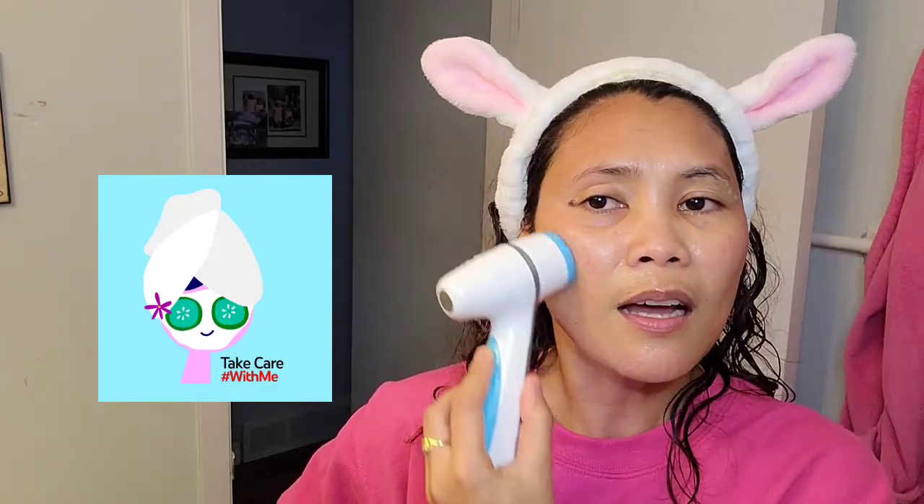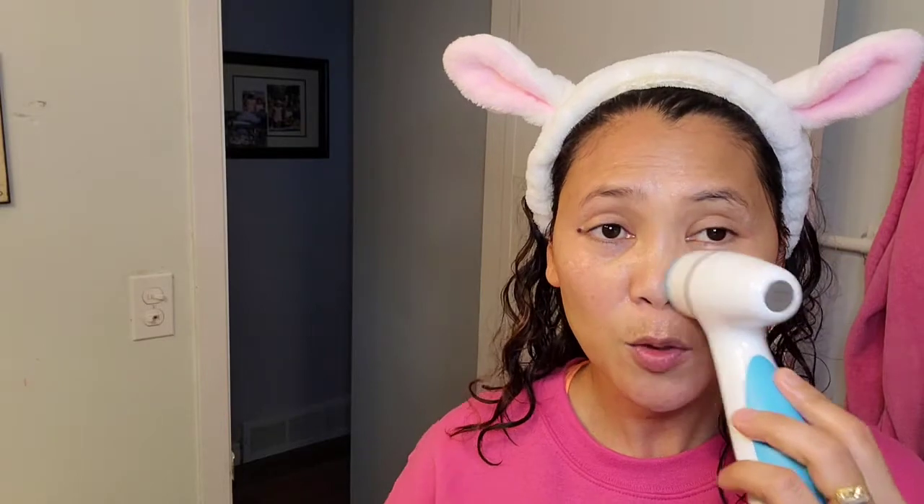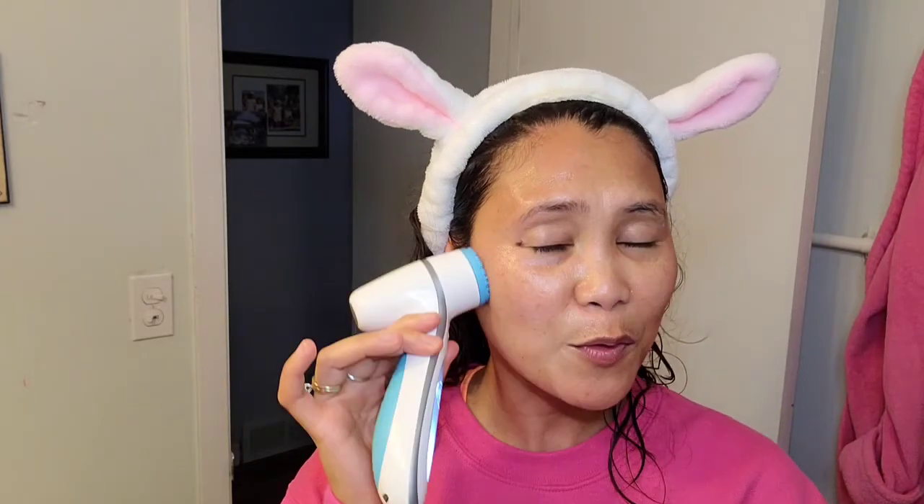You will look forward to your next treatment if you are using this device because it cleans deeply. You will experience a brighter, softer, and smoother face because this facial massager cleans deeply into your face. That's why you only need to spend 2 minutes and you will feel amazing. You will feel youthful and happy because your face is clean and glowing. If you use this daily, twice a day, you will see the difference within 2 weeks only.